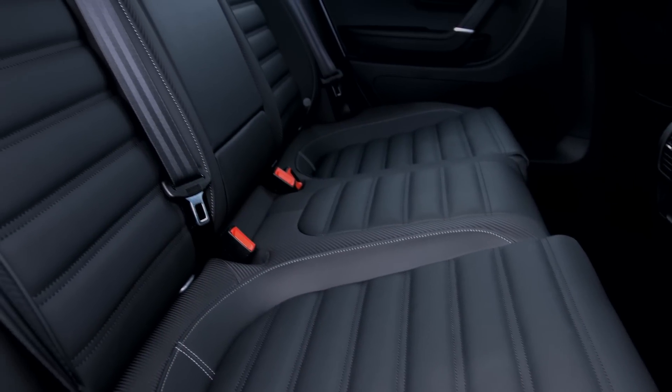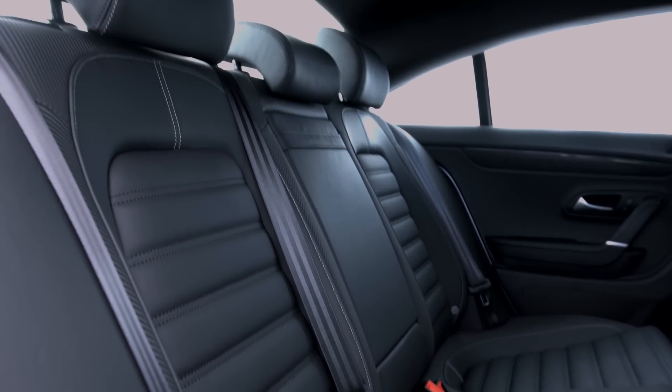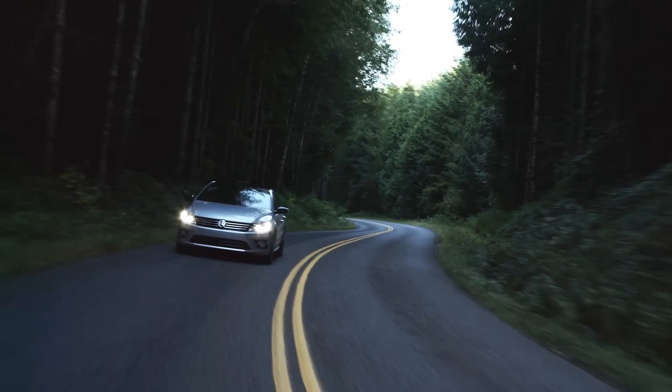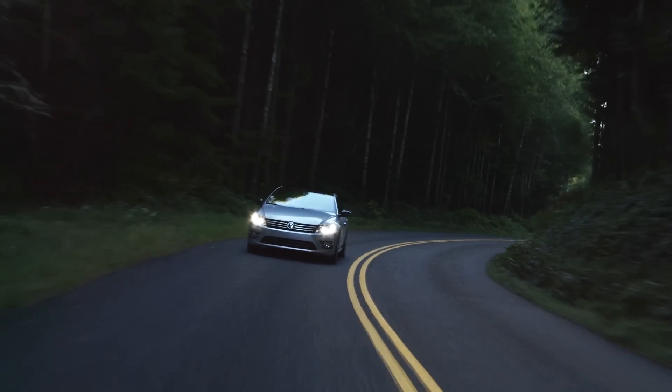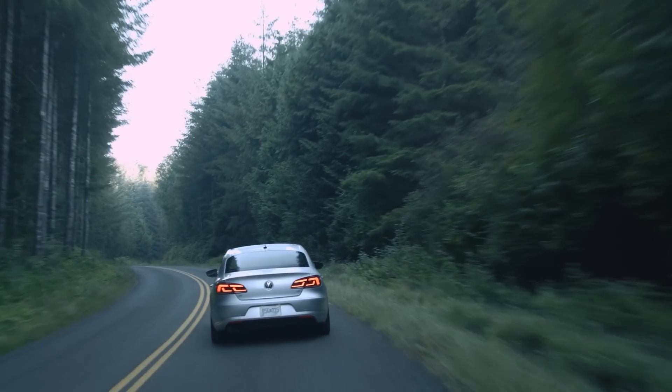The base Trend model and top-of-the-line V6 Executive 4Motion trim have been deleted from the lineup, leaving two cars: the 2.0T Sport and R-Line 2.0T Executive, with a starting MSRP of $35,340 including destination.